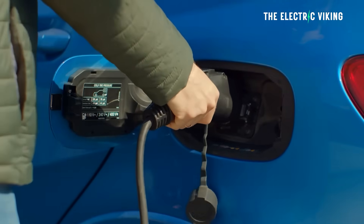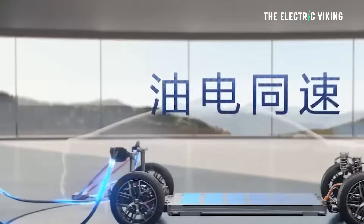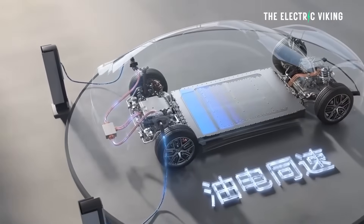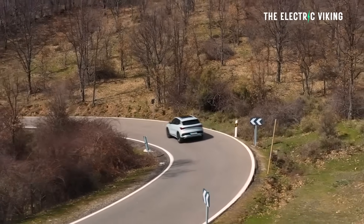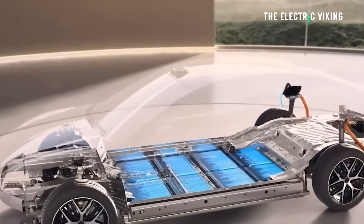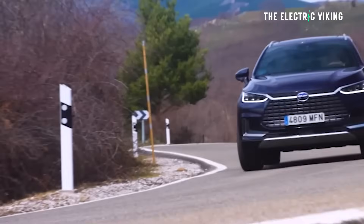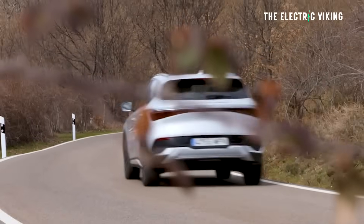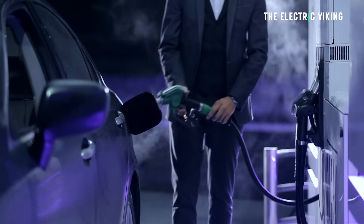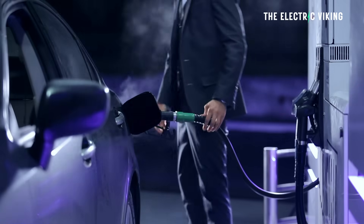In March this year, BYD announced its latest 1,000 volt platform capable of 1,000 kilowatt charging. Assuming you can find a 1,000 kilowatt charger, that means you can add just over 400 kilometers of range theoretically in five minutes. The 1,000 volt architecture with 1,000 amps of charging current is designed to add two kilometers of range every single second — meaning it's actually similar to the speed of putting petrol into your car.